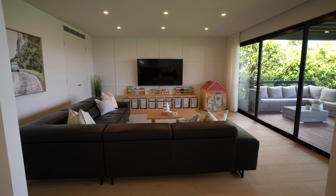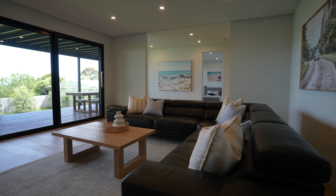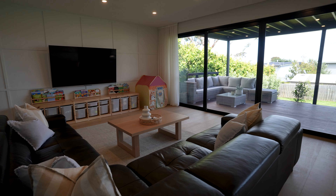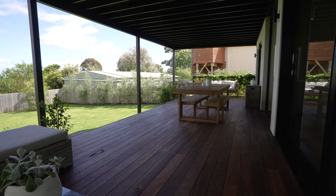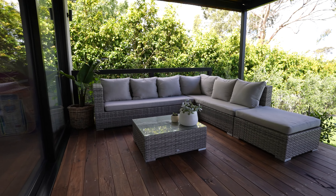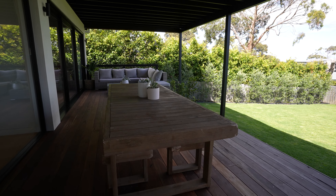Into this stunning rumpus room with timber flooring all the way through, which opens up onto a huge balcony outside. Bedroom five has its own exit onto the decking downstairs as does the rumpus room — spotted gum, massive deck, it is huge and it leads out into this fantastic backyard.